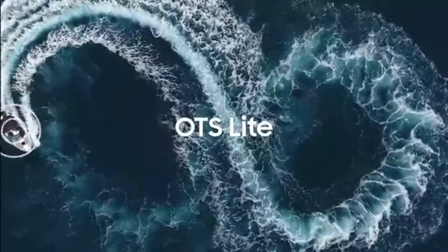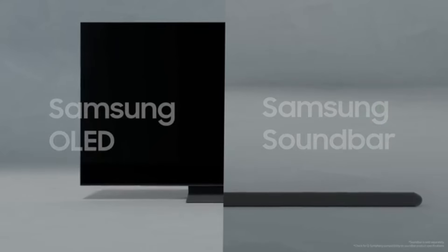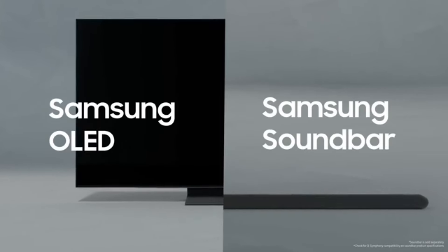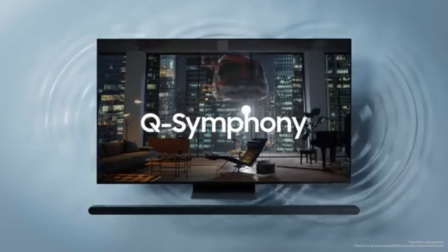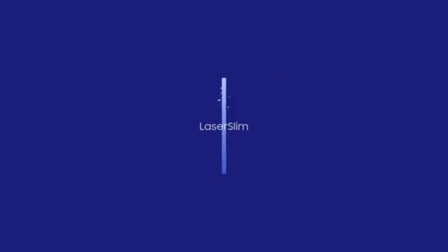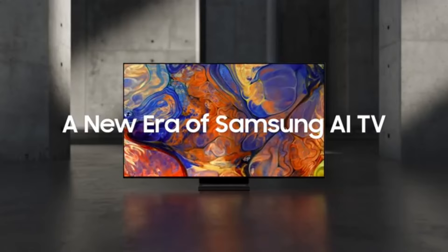User experience is another area where the S95C shines. The sleek design and ultra-thin profile make it a stylish addition to any living space. Navigating through the smart TV interface is seamless, thanks to its user-friendly layout and responsive performance. With built-in apps for popular streaming services, you can access your favorite shows and movies with ease. Additionally, the S95C is equipped with advanced gaming features, including low-input lag and support for 4K gaming at high refresh rates.